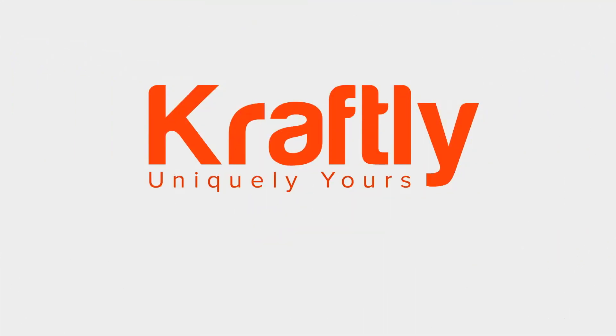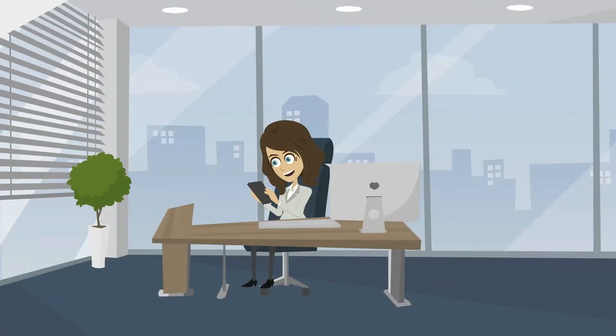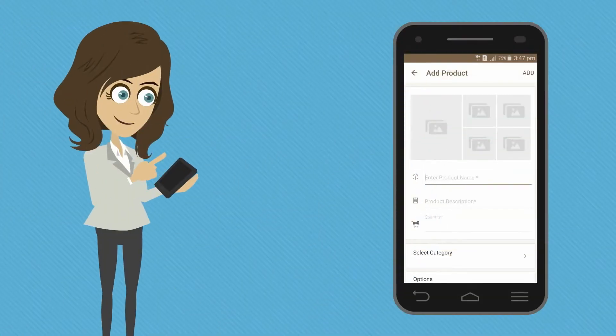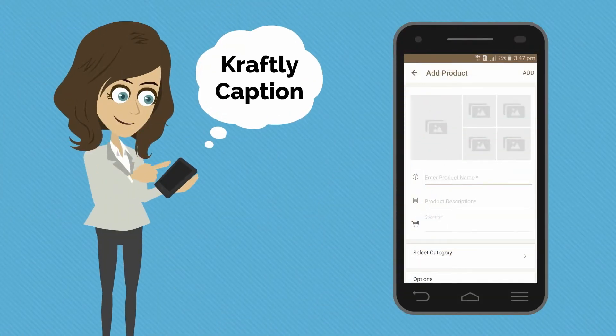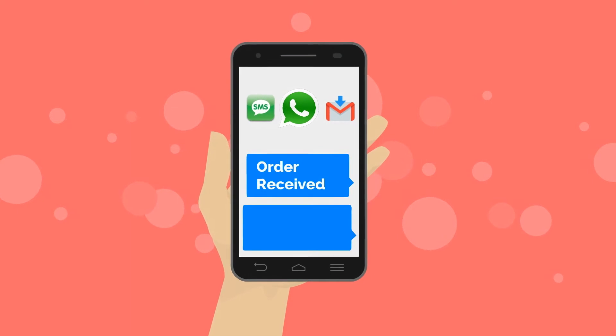Now she has moved to Craftly, an app that enables one-step Instagram selling. Ria just needs to create a shop once, which takes less than 30 seconds, click product pictures from her phone, and upload it instantly to Instagram with a simple pre-copied Craftly caption. Paste it while sharing the product, and she's all set to receive orders.